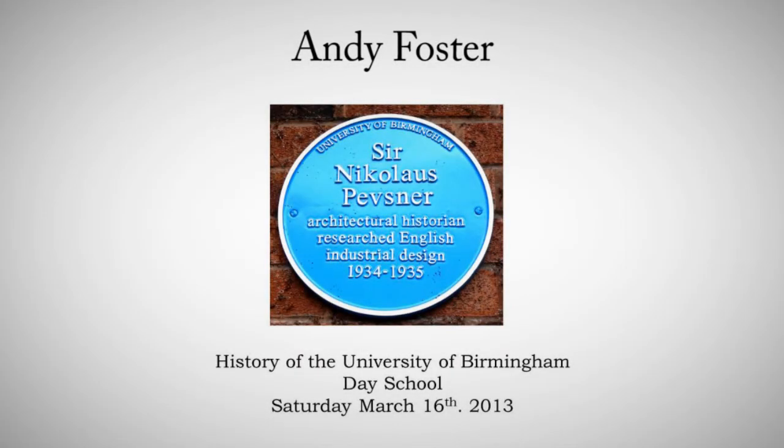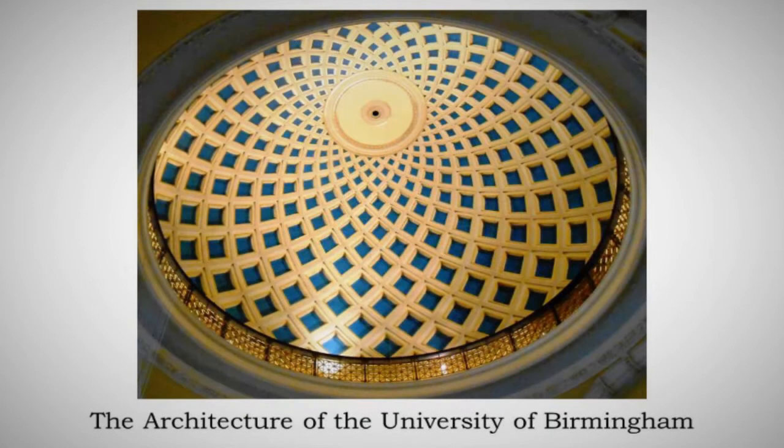What I was asked to speak about by Malcolm is the architecture of the University of Birmingham. In the time I've got, I can't go into any details of why things happened in the particular period I'll be concentrating on — the 1960s. This is a look at the buildings and the physical fabric of the University and a little bit about the people who designed it.